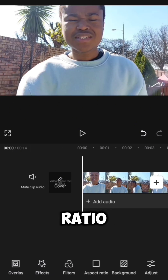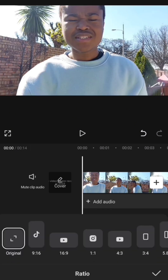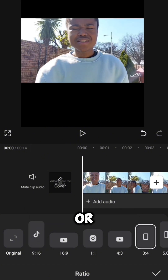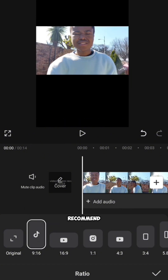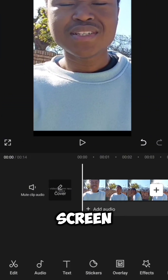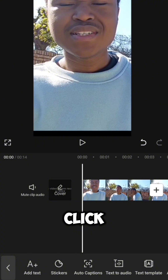Click aspect ratio and click the TikTok icon — you can also click Instagram or 3x4, but TikTok is recommended. Zoom in so the video fits the screen. Then click text and click auto captions — it will write the captions for you automatically.